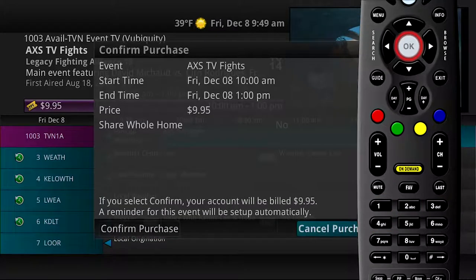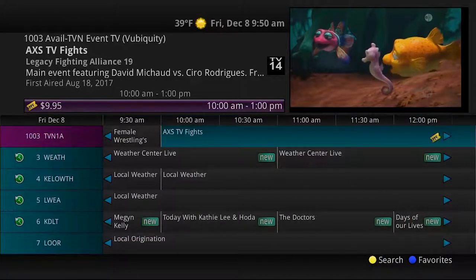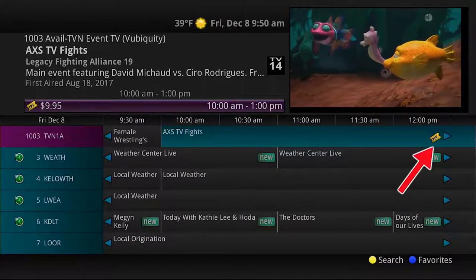Enter your purchase PIN, select Purchase, and a Confirm Purchase window will appear showing the pay-per-view event purchase information. Select Confirm Purchase. The event will have a reminder automatically added once the purchase is confirmed.